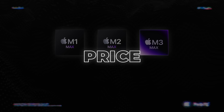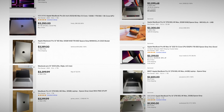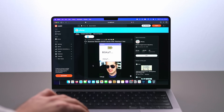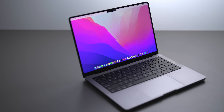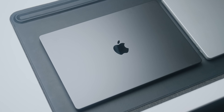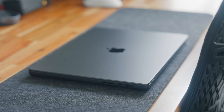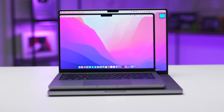First things first, if you want an M1 or an M2 Max MacBook Pro, Apple obviously doesn't sell them new anymore, so you're going to have to go and get them refurbished or secondhand, which also means you can't customize your configuration. But the trade-off is you can generally get them between 20 and 40% cheaper than the brand new M3 Max version. For this comparison, I'm comparing the 16-inch MacBooks, but the 14-inch MacBooks are identical, just smaller.